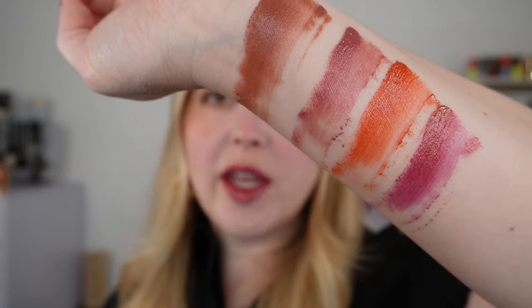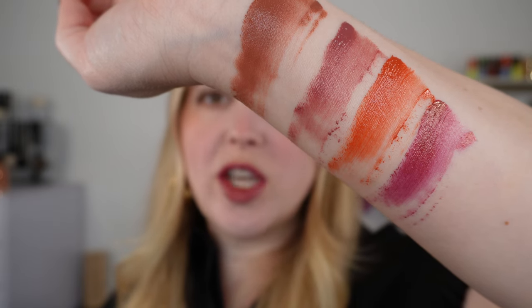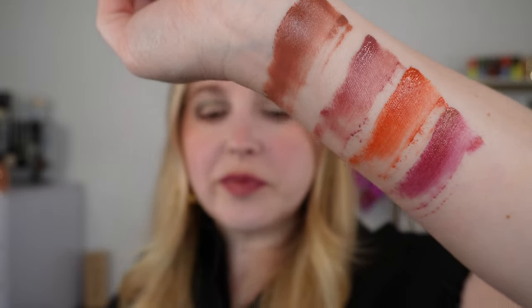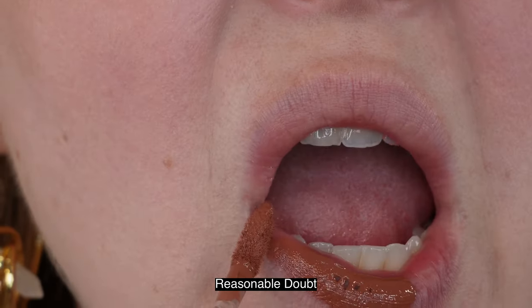Those are the four I picked up, but there are six additional shades. One of those shades is a clear gloss that you can use either on the lips or as an eye gloss. For the lip swatches I rubbed my lips together to disperse the product evenly before going in with a second coat — and you can see that's basically as sheer as you're going to get it.